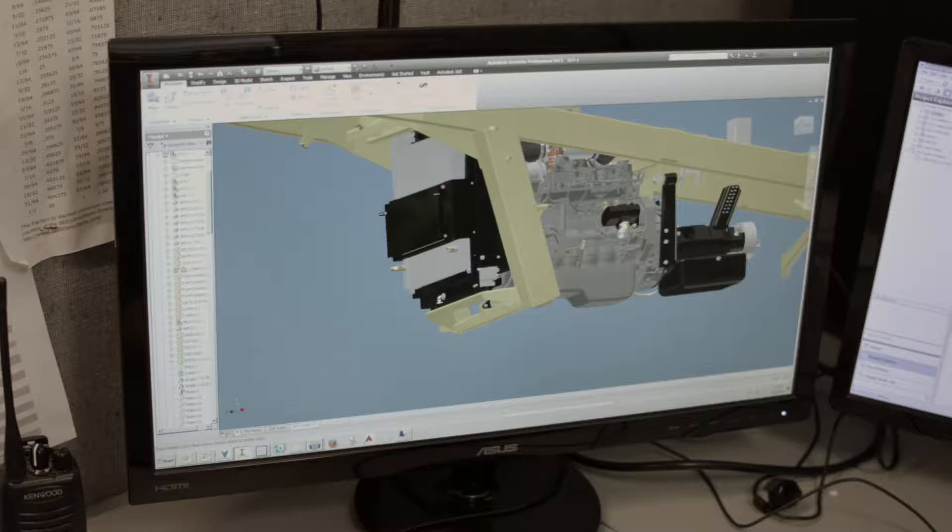We've worked on projects for the Navy, for marine industries, for train and locomotive applications. Clients that are small, large, farmers who come in off the street.